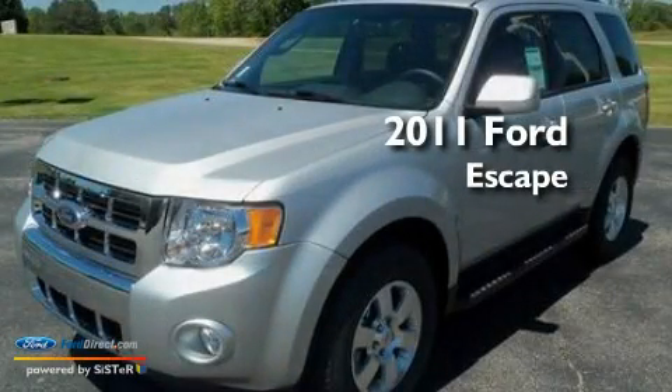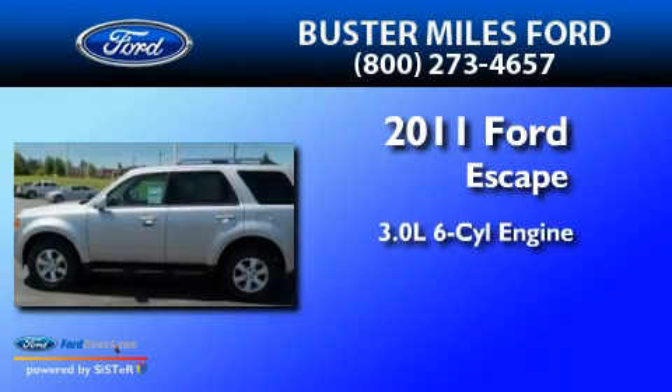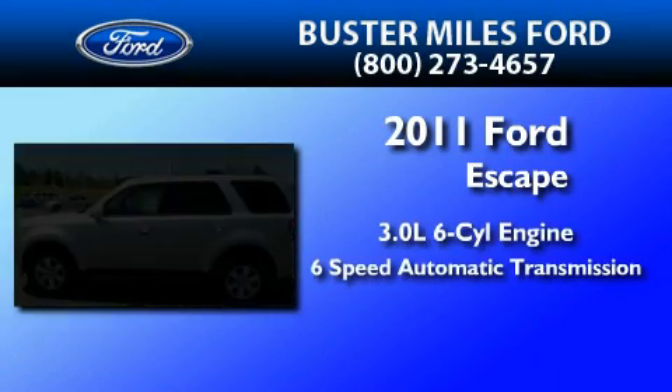This is a brand new 2011 Ford Escape. It features a 3.0-liter, six-cylinder engine and a six-speed automatic transmission.